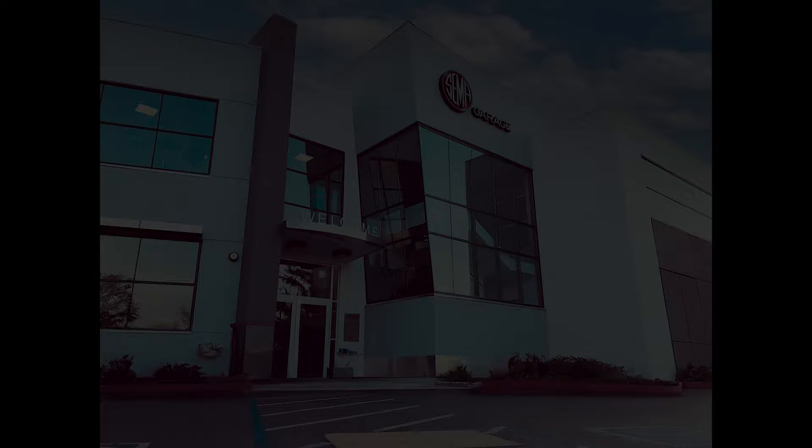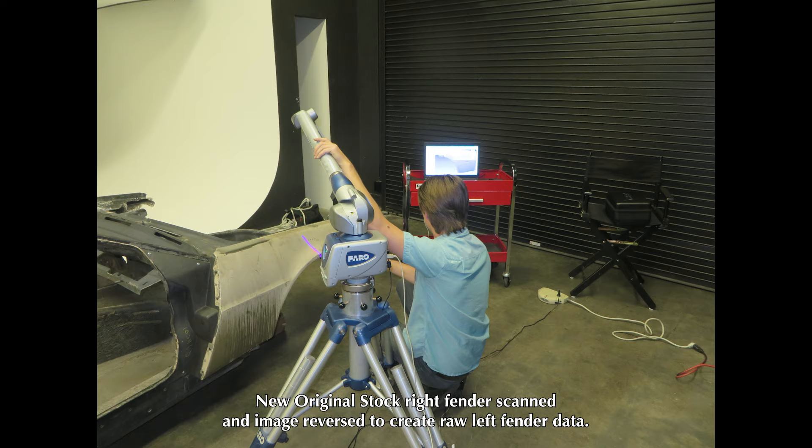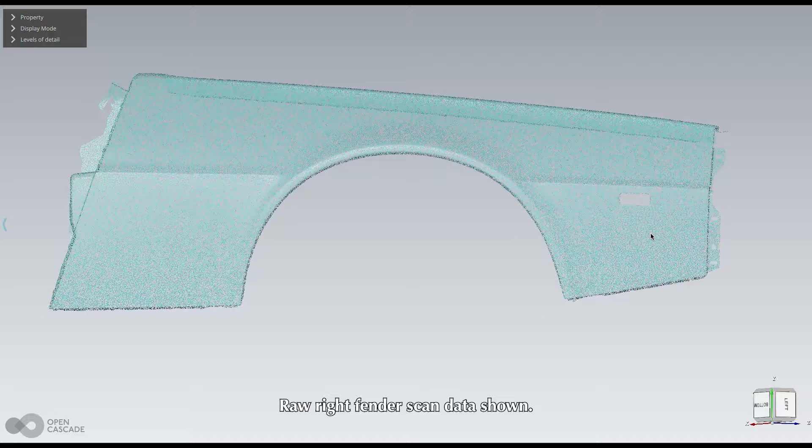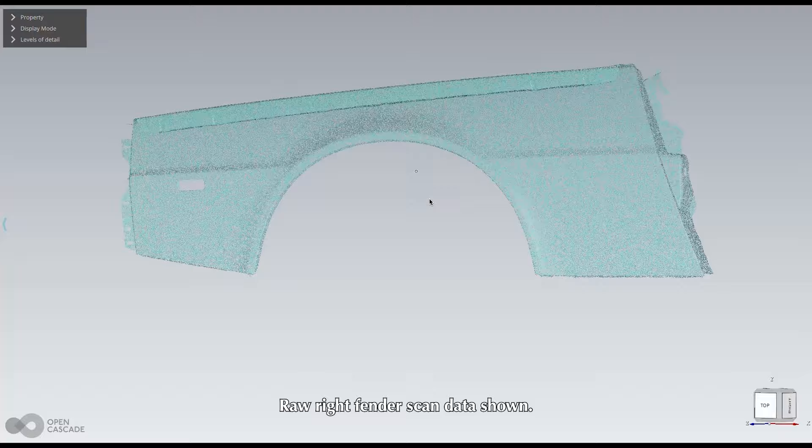In 2016, we decided to explore what it would really take to get new left fenders made. We started by mounting a new original stock fender to a section of a DeLorean underbody and had a 3D scan created. From there, we were able to get rough quotes to have the tooling made and parts stamped. The quotes we received dictated that in order to get a fairly quick return on investment, a retail price on par with the then street price for a used left fender would be required. So we put this part on hold to focus on other parts' projects.